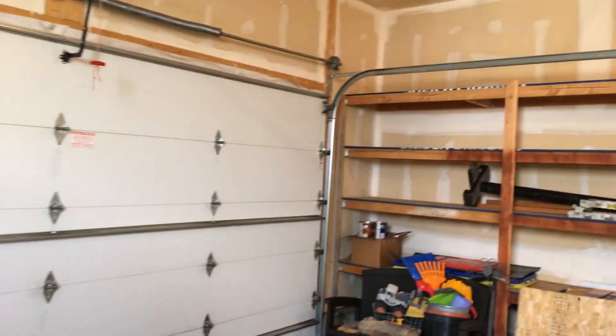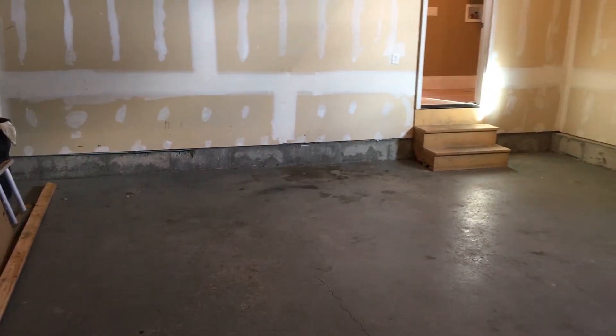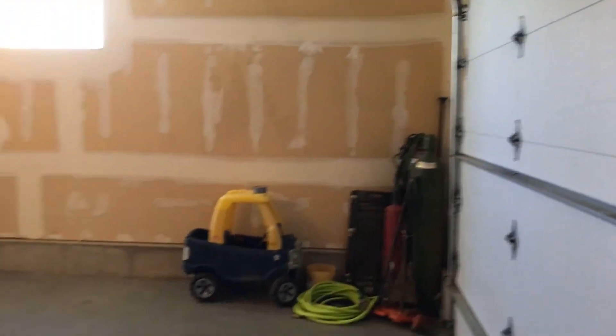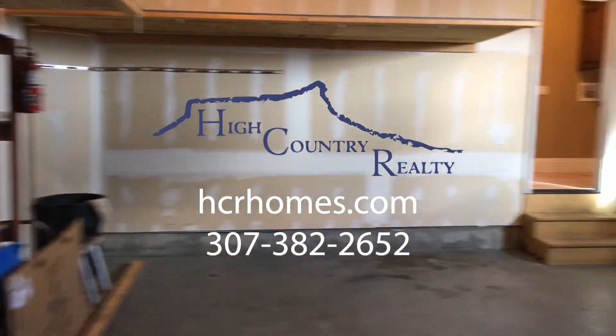If you guys have any additional questions about this house or you'd like to see it or get any information, you can call or text me at 307-389-1667, or you can always call our office at 307-382-2652. Thank you guys so much for watching and I hope this was helpful.